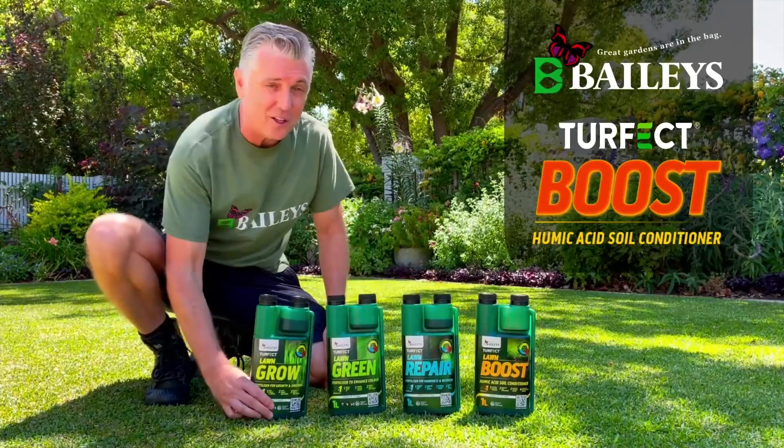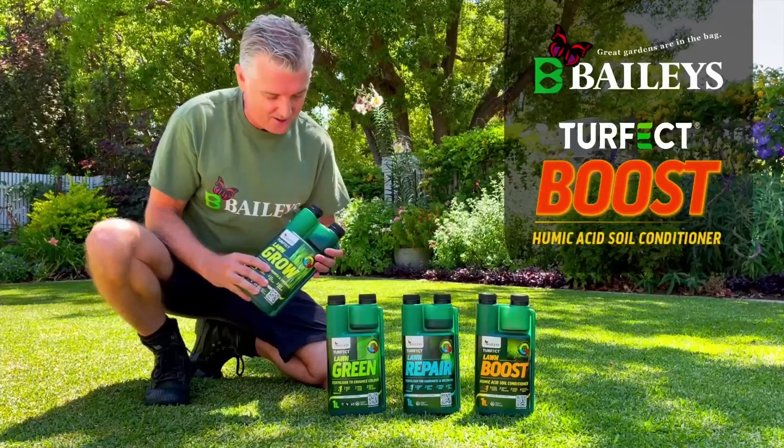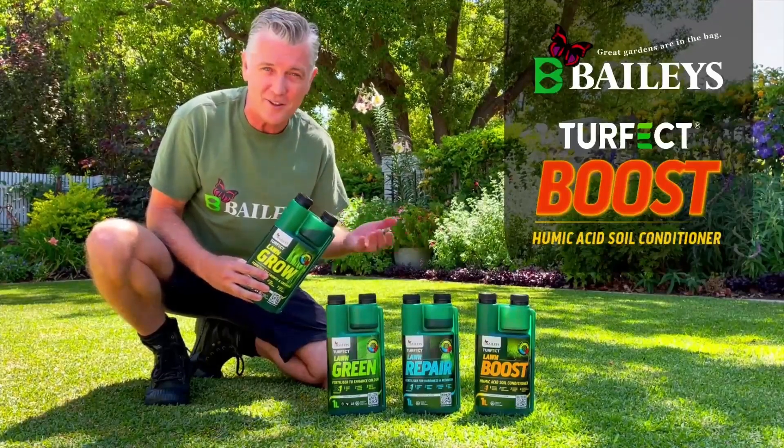Introducing Bailey's Turfect, a range of foliar fertilisers designed to correct deficiencies and deliver quick results. This liquid lawn food is absorbed through the turf leaf instead of the soil.